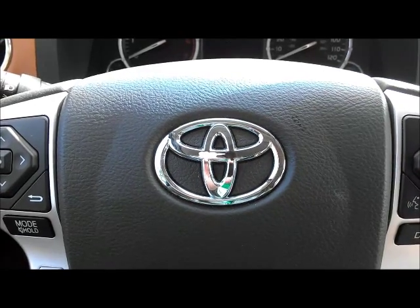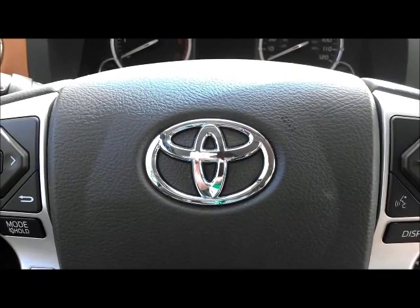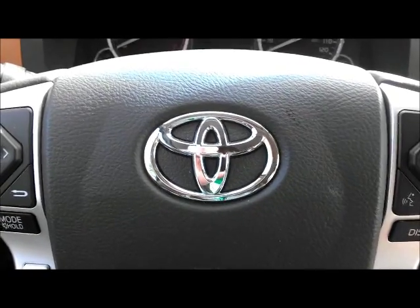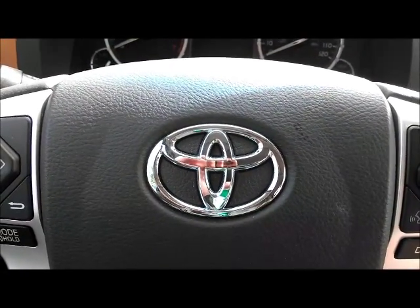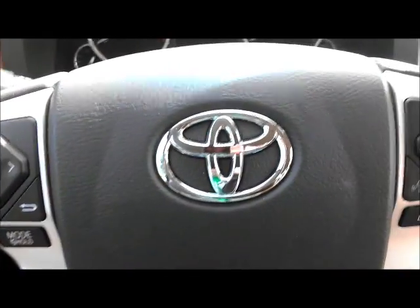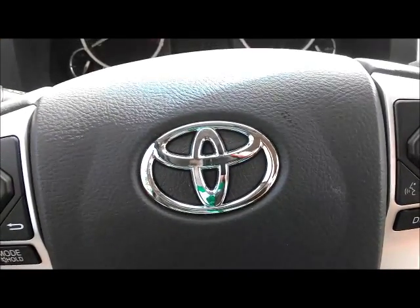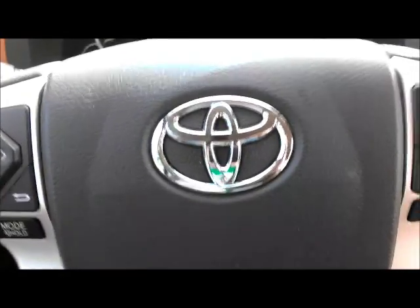Hello, this is Aaron from AaronOnAutos.com. Today we're doing a Driving in Wyoming Shaky Cam Interior Review of the Toyota Tundra 1794 Edition. I have a sore throat so this is going to be a little rough, but this is Toyota's most posh truck. It competes with the Laramie Longhorn and the Ford King Ranch and so forth. It's very, very pretty — they did a very good job with this Cowboy Cadillac here.